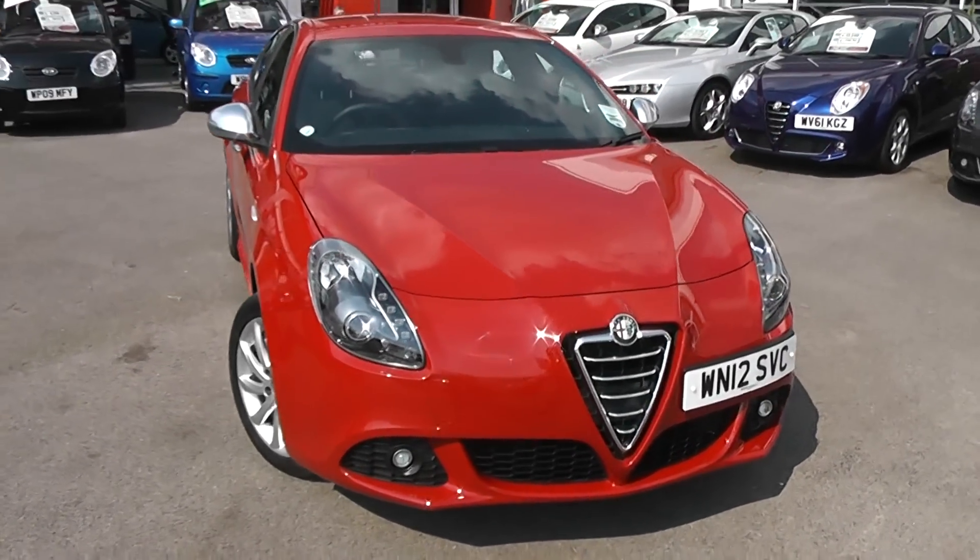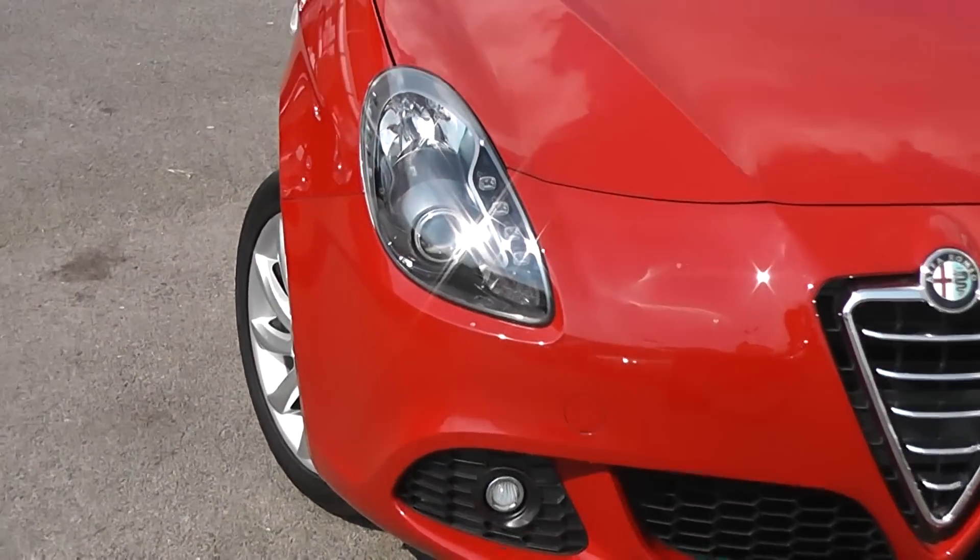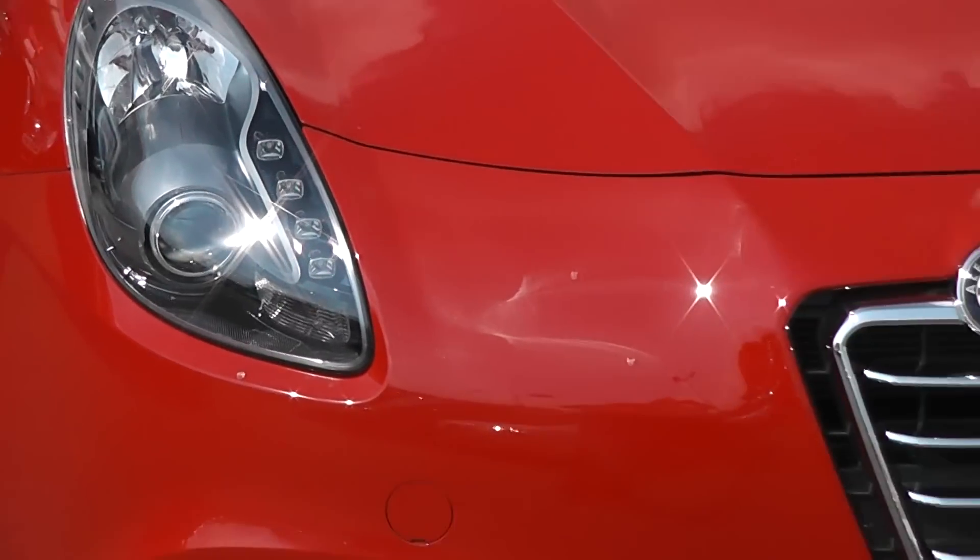This car has colour-coded bumpers. There's front fog lights, angel lights, and front headlights as well, and a chrome grille.